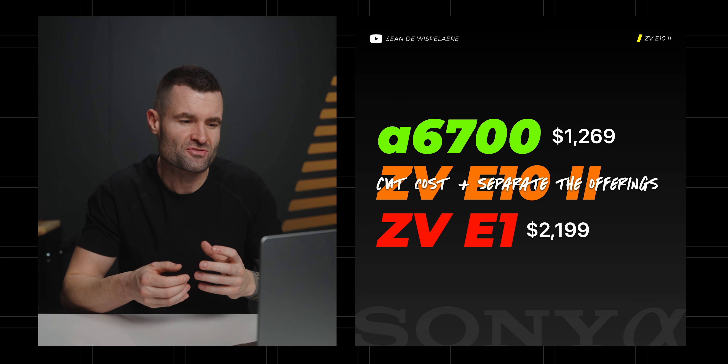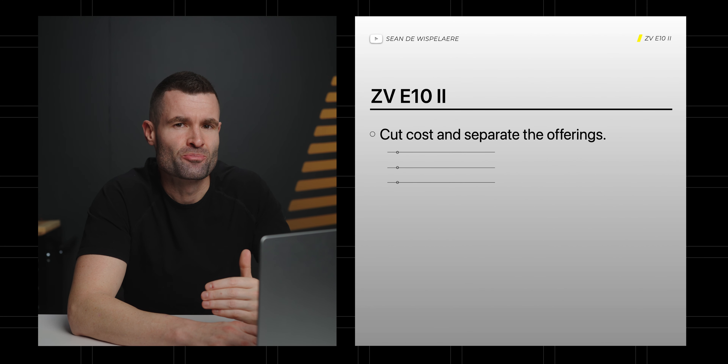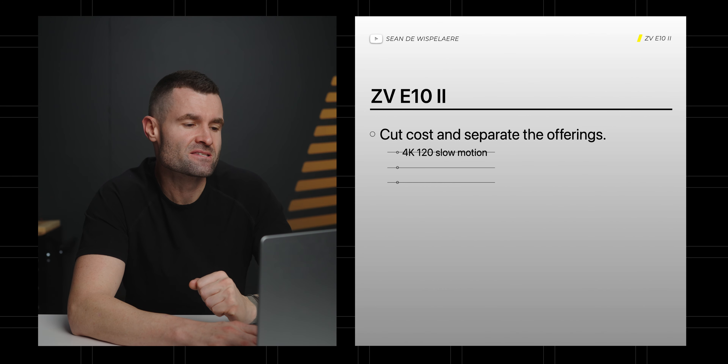There's going to have to be some trade-offs and cost cuts to separate these offerings. I know Sony is getting pretty overlapped with what they're doing here.